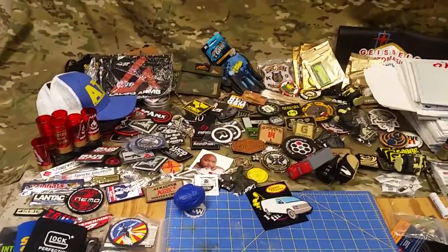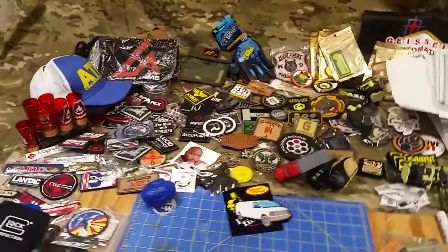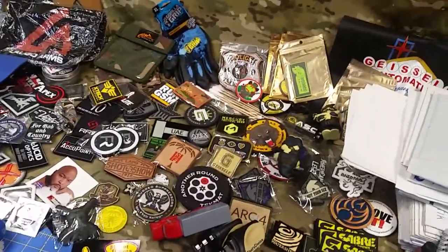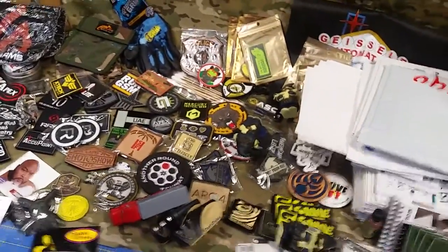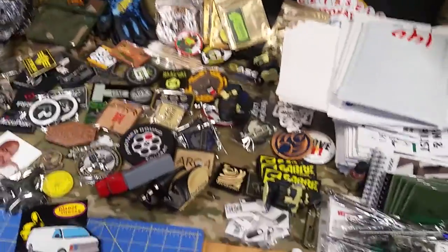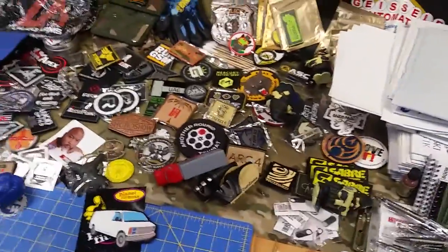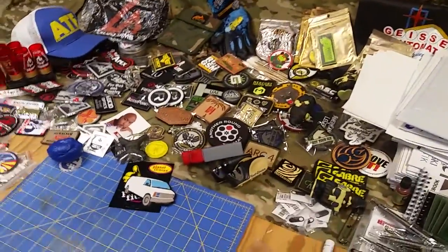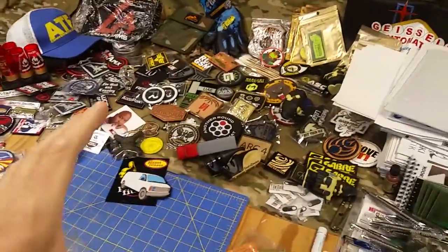First, we want to say thanks to our Patreons — the people that keep our projects alive. We sent out a bunch of stuff to Patreons, and we had about six orders come in over the last couple weeks at the gear website store. Those people allowed us to pay some of the SHOT Show bills off, as well as get up to New Mexico for a rally.